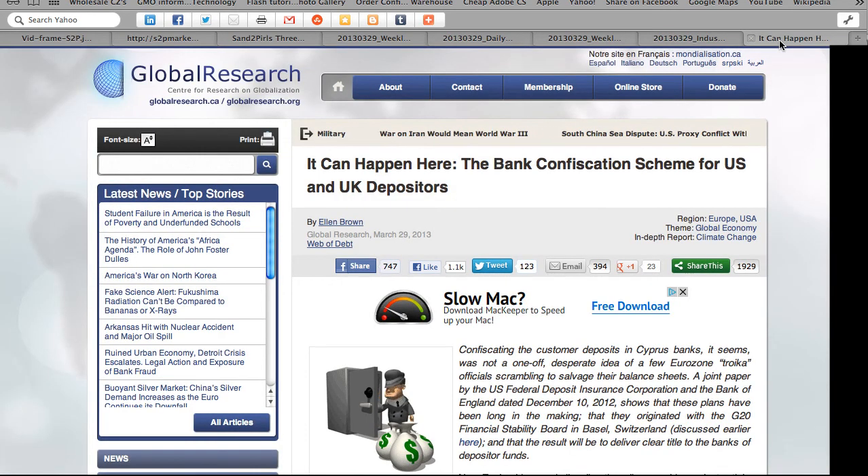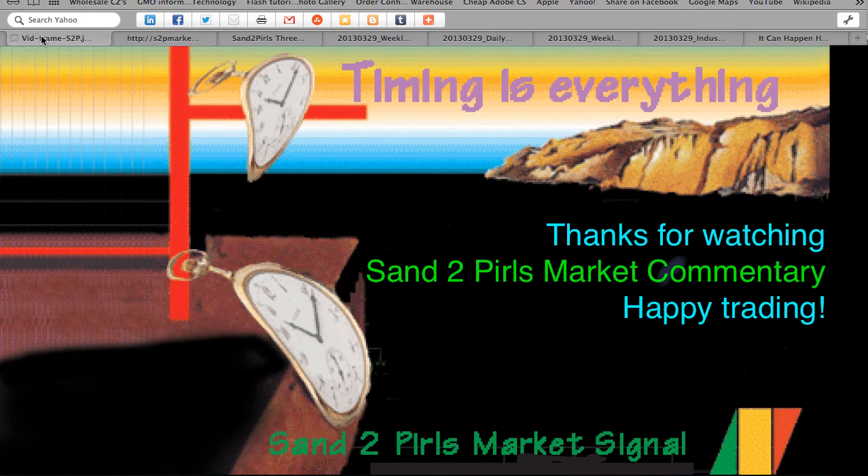Focus this week: was the confiscation of depositors' funds in Cyprus banks a unique event or a harbinger of things to come? Ellen Brown, author of Web of Debt, has some telling information in her article this week, "It Can Happen Here: The Bank Confiscation Scheme for U.S. and U.K. Depositors." Something very important of which to be aware — keep an eye on that, as we will.